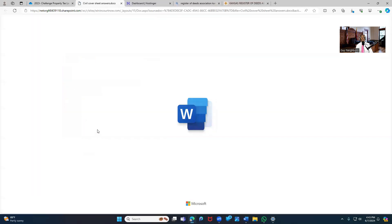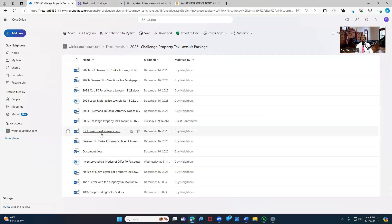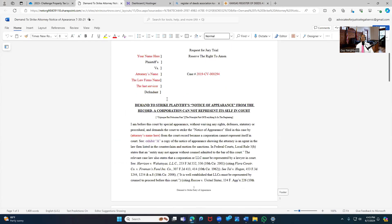The silver cover sheet has the answers — but you can't just go by these, you need to know this stuff yourself. The silver cover sheet will kind of help you out with those answers. And this is one of my signature documents — your demand to strike the attorney's notice of appearance. We've got a few things to strike in there.